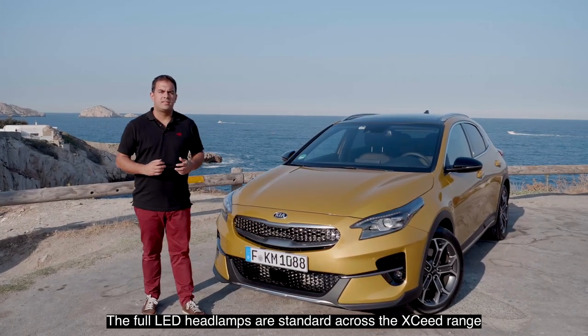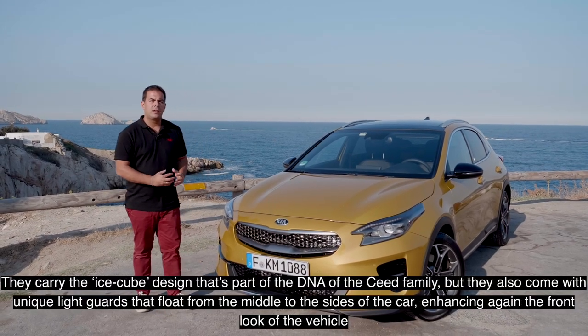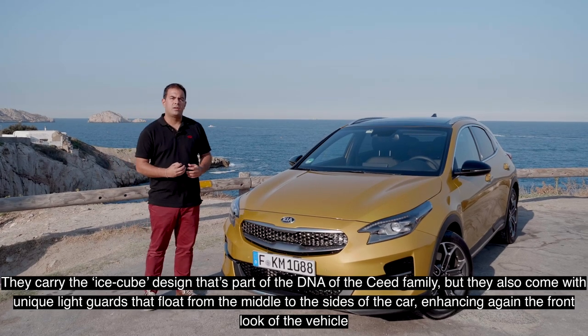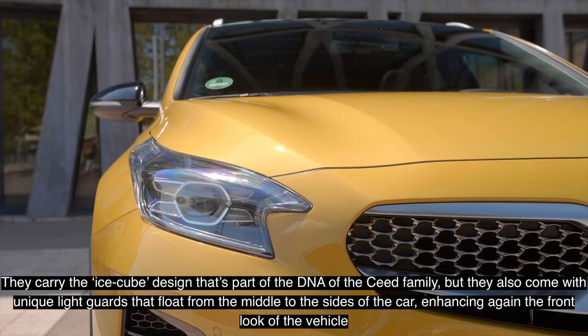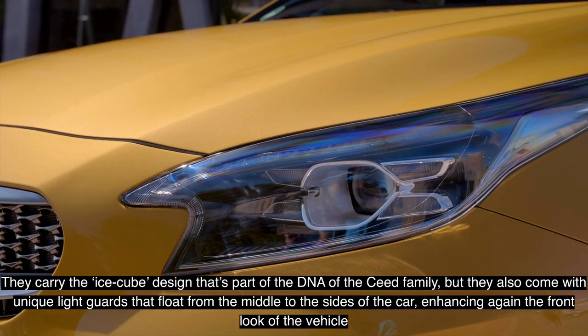Another very strong design signature at the front of the vehicle are the full LED headlamps, which are standard across the XCeed range. They carry the ice cube design that is part of the DNA of the Seed family, but they also come with unique light guides floating from the middle to the side of the car, enhancing the front looks of the vehicle.